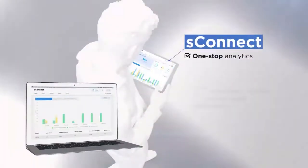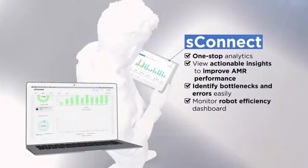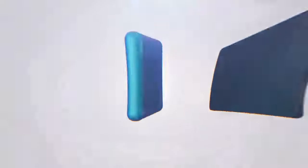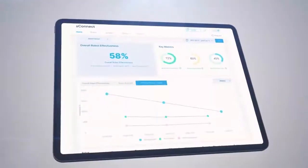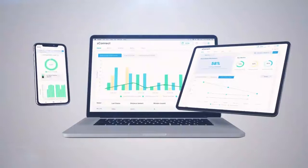S-Connect is a one-stop analytic solution that provides actionable insights to improve AMR performance. The easy-to-understand user dashboard and data visualization helps managers to identify bottlenecks and their root causes.